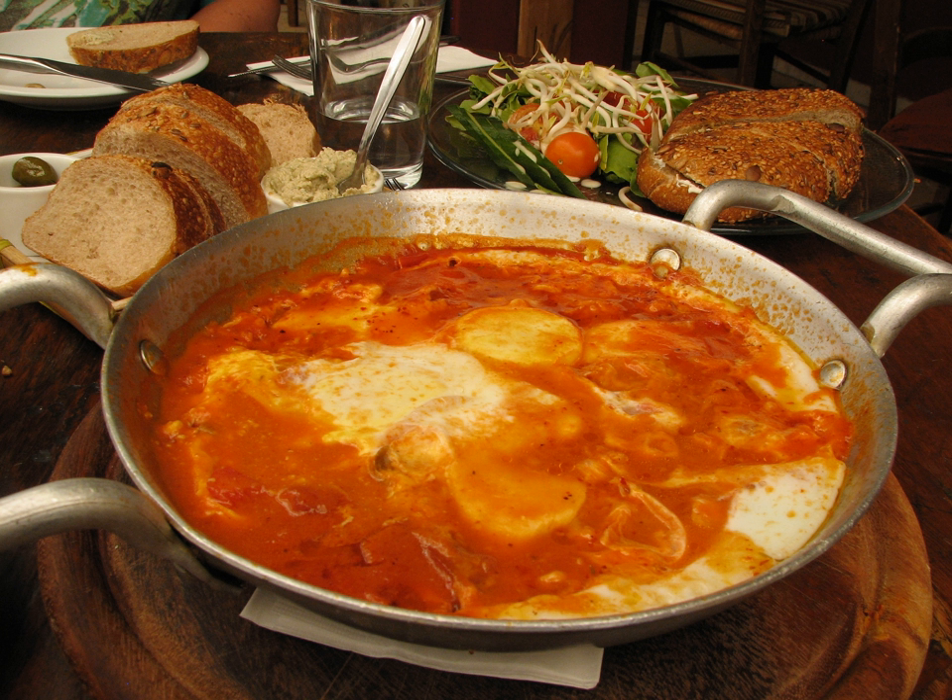Kreplach — small dumplings filled with ground meat, mashed potatoes or another filling, usually boiled and served in chicken soup, though they may also be served fried.